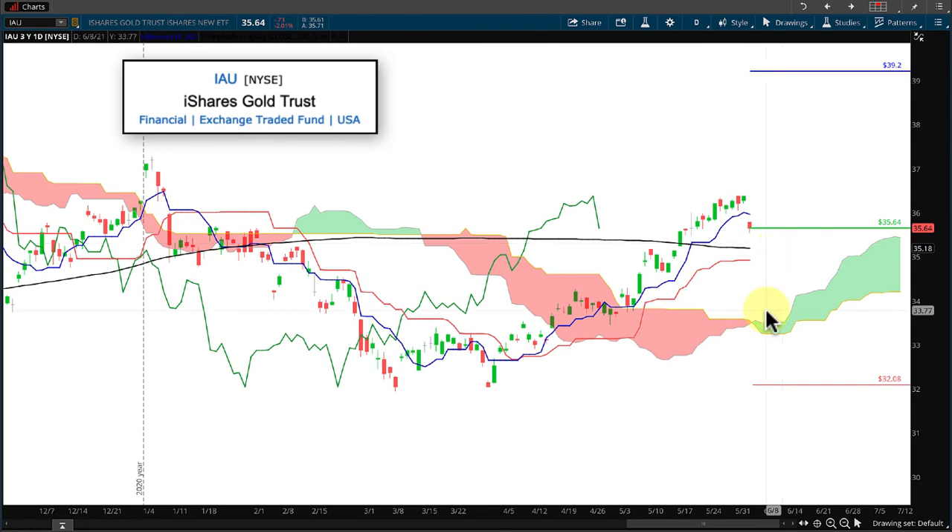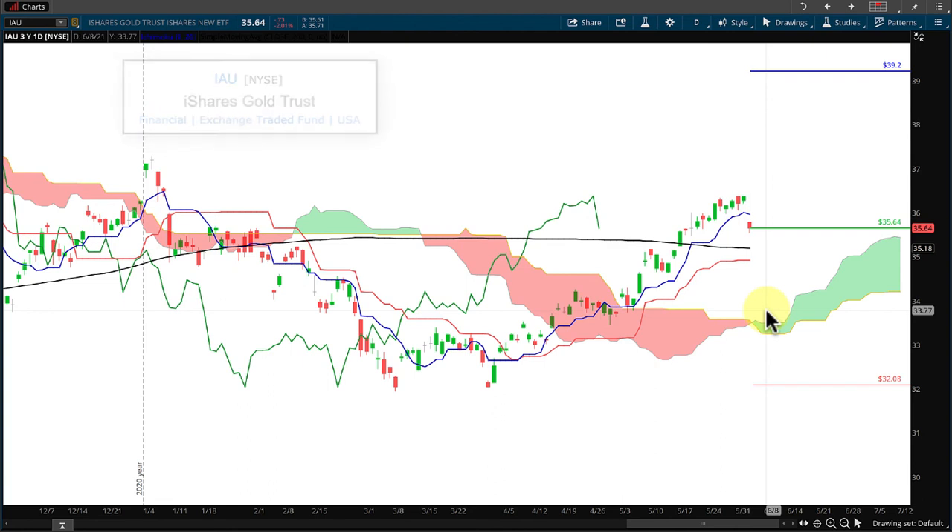I'm William Grantham with IchimokuWeather.com. May your trades be true and your profits strong.